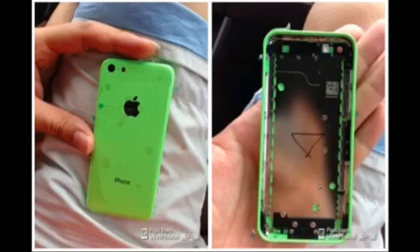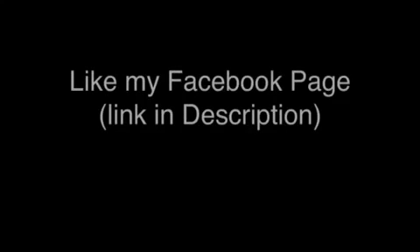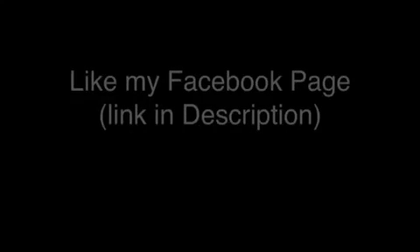There will be larger storage options, and the device is believed to hold the same 4-inch retina display as the iPhone 5. We will of course also see iOS 7 on the iPhone 5s. Thanks for watching guys — quick little update — please subscribe and like my page on Facebook; I'll be putting the link down in the description.